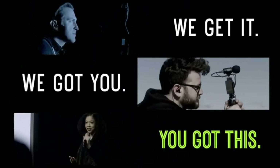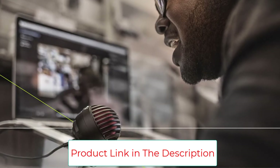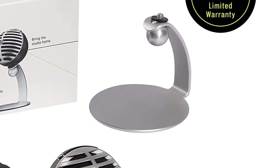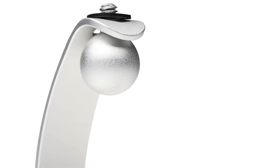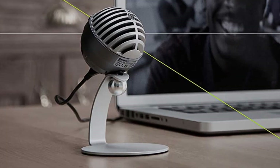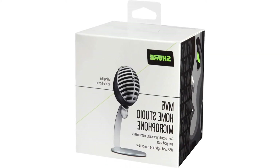The Shure MV5 features 3 DSP preset modes: vocals, flat, and instrument. It automatically applies gain, EQ, compression, and limiting for optimal results. It also has a built-in headphone output for real-time monitoring and a custom-tuned microphone capsule for best-in-class audio. Available in two colors — gray with black foam and black with red foam. Included accessories are an anodized aluminum desktop stand with an integrated thread mount compatible with any standard quarter-inch camera tripod thread. Its low-profile portable design measures only 2.5 inches tall, or 5.5 inches on the included stand. Includes a micro-B to USB cable and a micro-B to lightning cable.